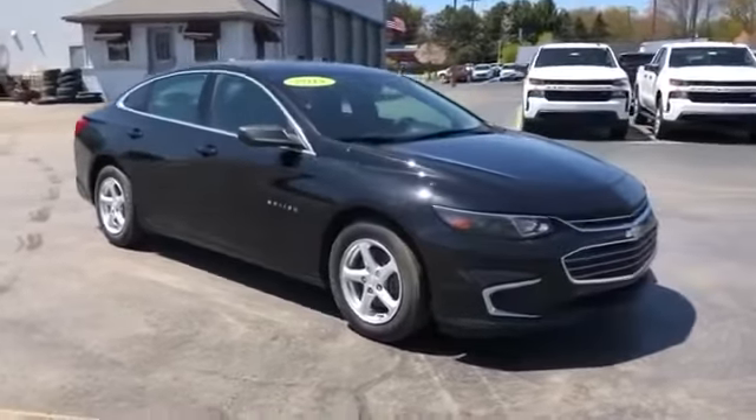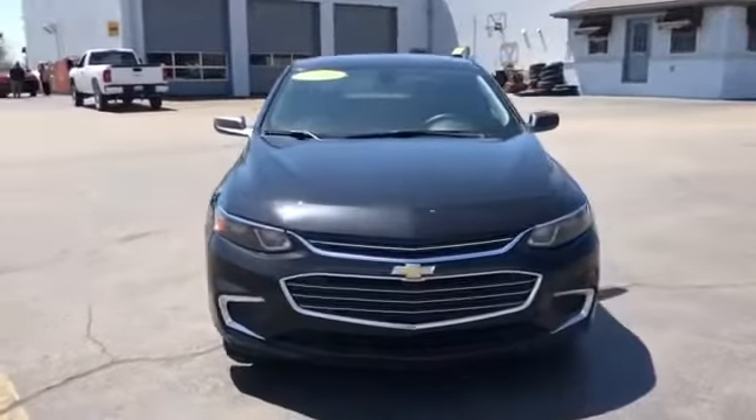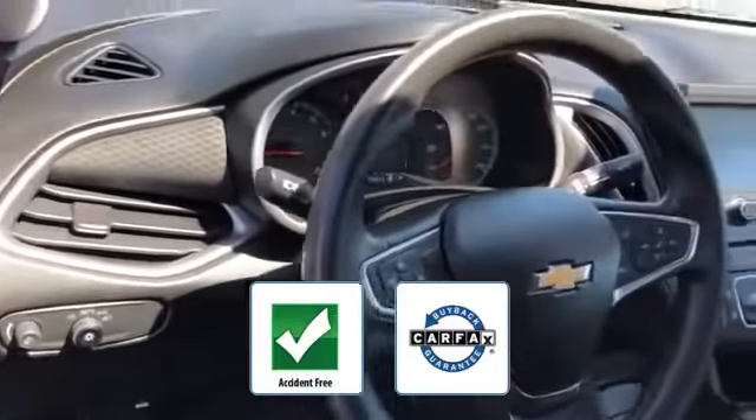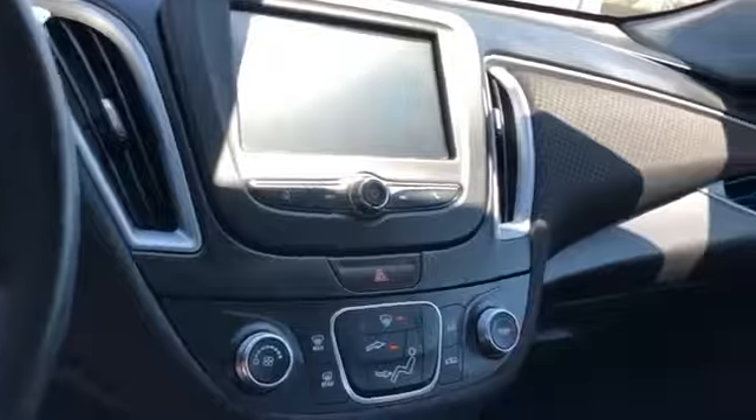Automatic headlights, auxiliary input, aluminum wheels, and stability control. This accident-free vehicle also gives peace of mind as it qualifies for the Carfax Buyback Guarantee. This stylish, long-lasting ride won't last long, so hurry.